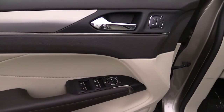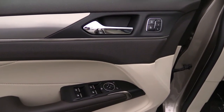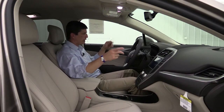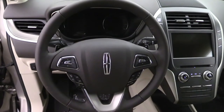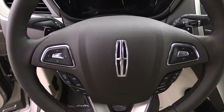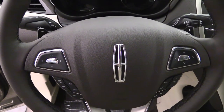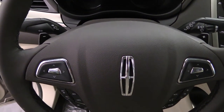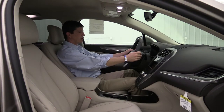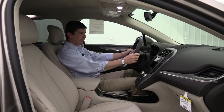On the door you have your power windows, locks, and mirror switches with driver memory. It does have auto one-touch for those front windows as well. Your leather-wrapped steering wheel has cruise control on the left side with Bluetooth and audio controls on the right side. This has a six-speed automatic transmission with select shift, so you do have paddle shifters — if you want to go into select shift mode you can use those to shift up and down.